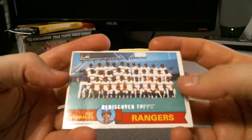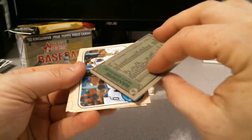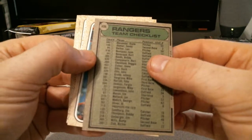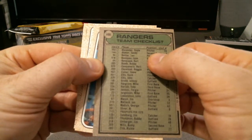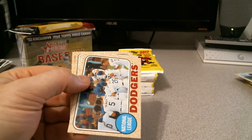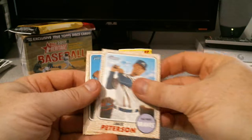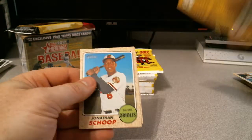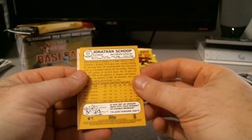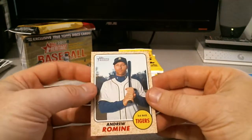And we got a Rediscover Topps — a Pat Corrales, manager for the Rangers. This is 1984 Topps. Sandy Alomar. Dodgers again. Another Jace Peterson. Jonathan Schoop — doing pretty well for the Orioles this year by the way. And Andrew Romine — no relation to Austin Romine that I know of.